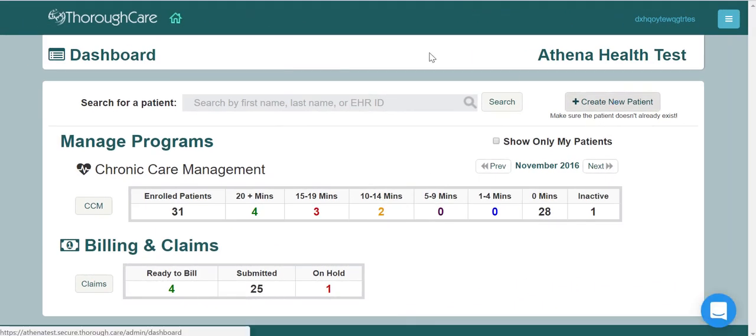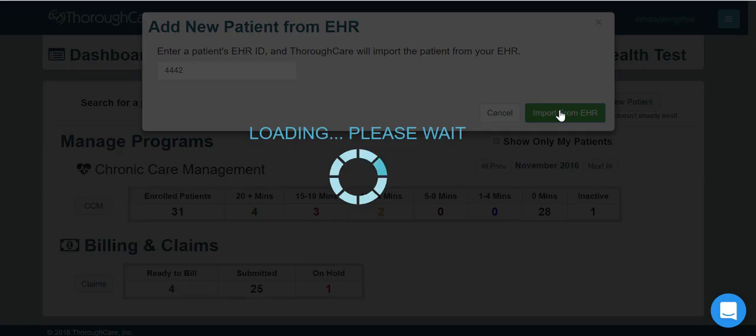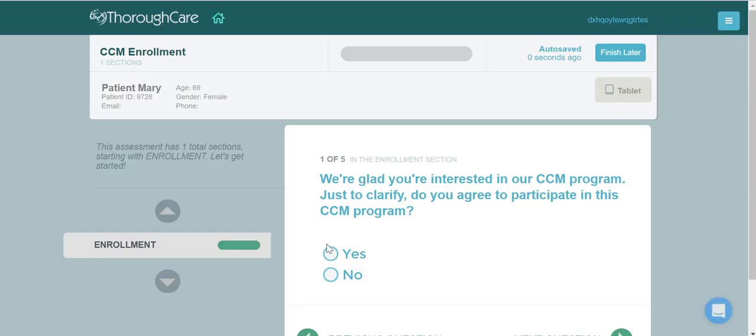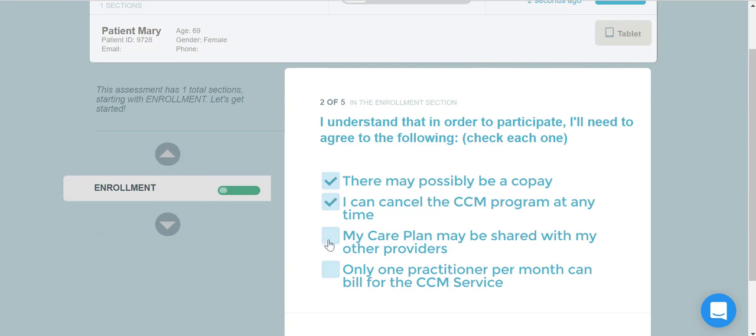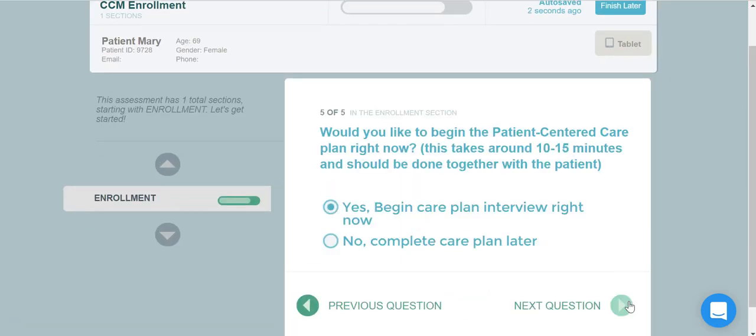Once inside ThoroughCare, you can add your Athena patients simply by entering their patient ID number. Once you complete a CCM enrollment from within ThoroughCare, the CCM enrolled status will automatically be updated in Athena.